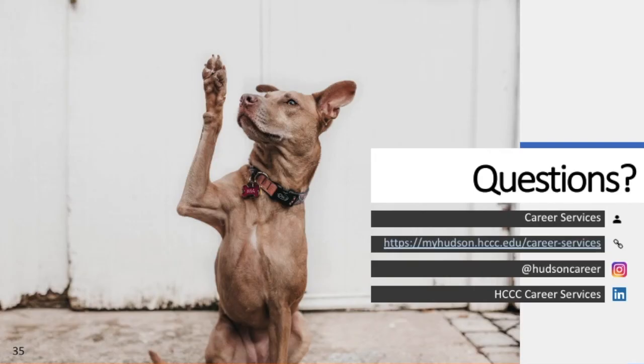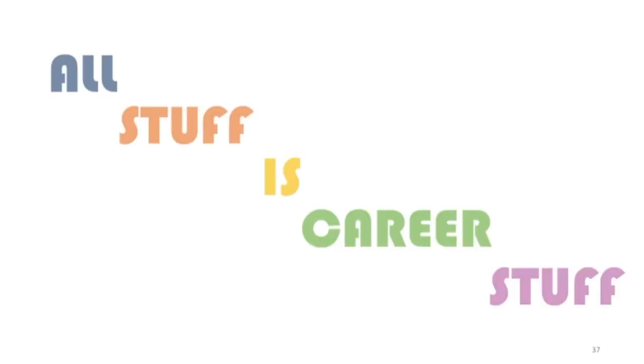If you have any questions, comments, or concerns, or need any sort of assistance with your career exploration or any other career-related needs and you're an HCCC student, please do not hesitate to reach out to us. And remember: all stuff is career stuff.